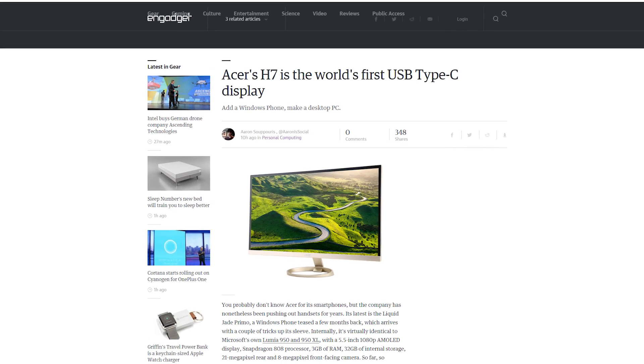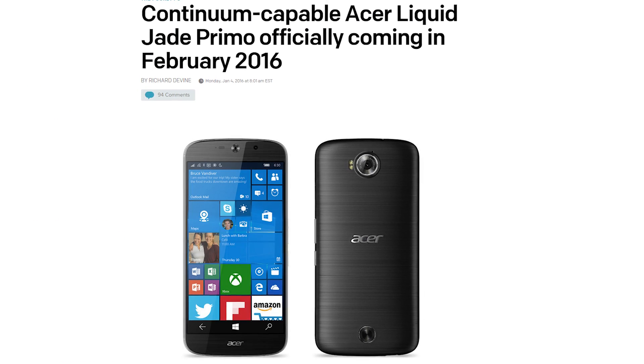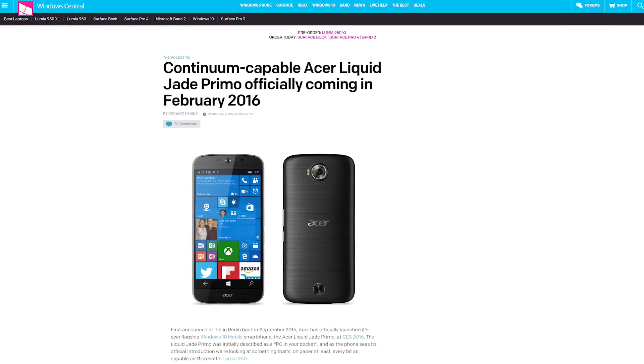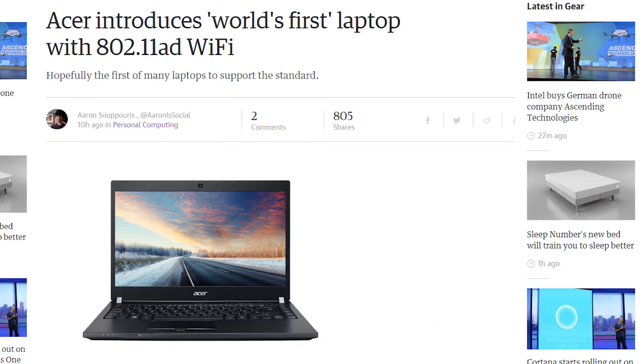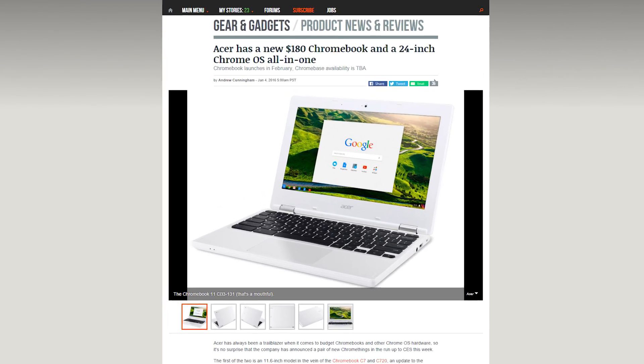Acer announced a bunch of stuff. Among them, new monitors including the H7, which features a USB Type-C port so you can use DisplayPort via USB. It looks like it's being set up to work well with Acer's Liquid Jade Primo, the Windows 10 phone launching soon that supports Windows 10 Mobile's Continuum feature, which lets you use Windows 10 like a desktop on a phone. Acer also announced updates to their laptops: the upgraded Aspire Switch 12S also has USB Type-C, and the P648 features the new 802.11AD Wi-Fi. They finally moved on from AC! And they threw in a new rugged Chromebook and fancier all-in-one Chromebase.